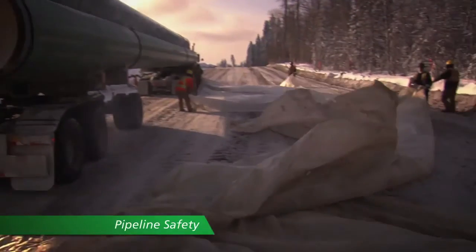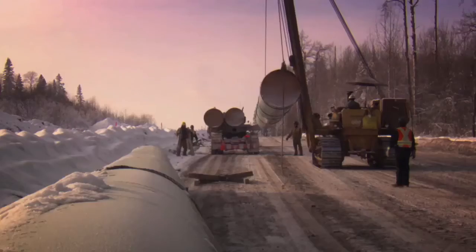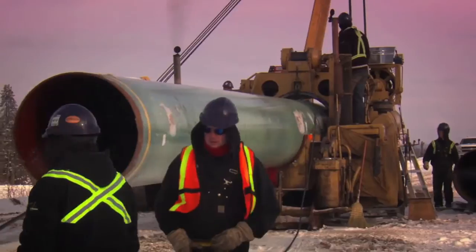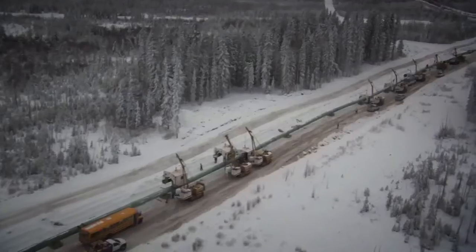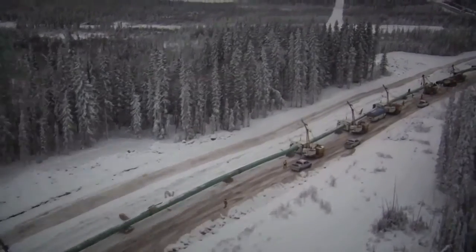Safety is our highest priority. We use modern, high-quality steel. If we're building near high-density residential areas or highways, we use thicker-walled pipe, and the same is true when we're crossing sensitive areas like major bodies of water.